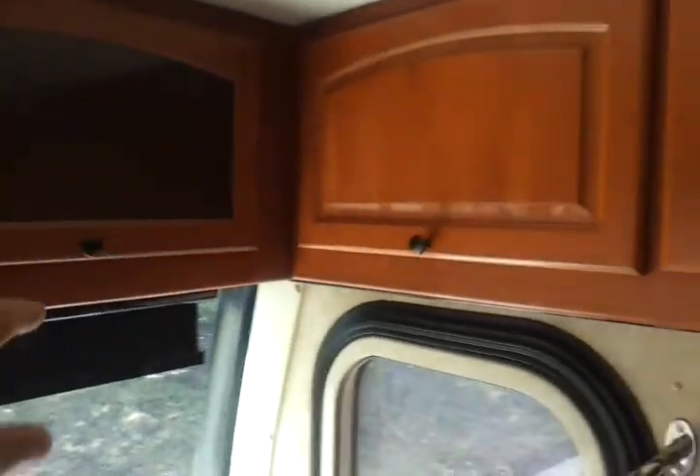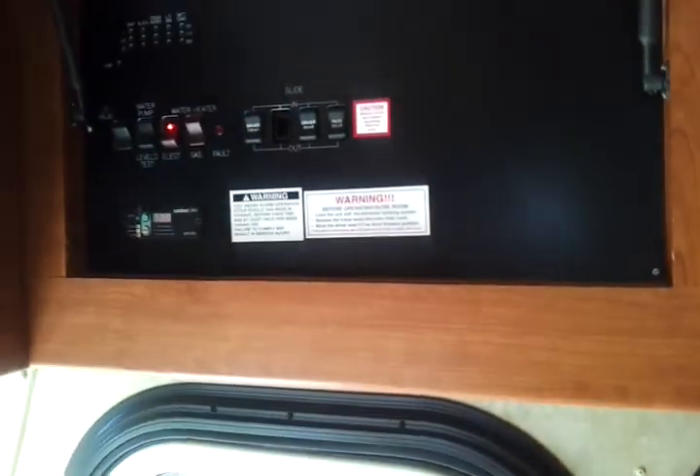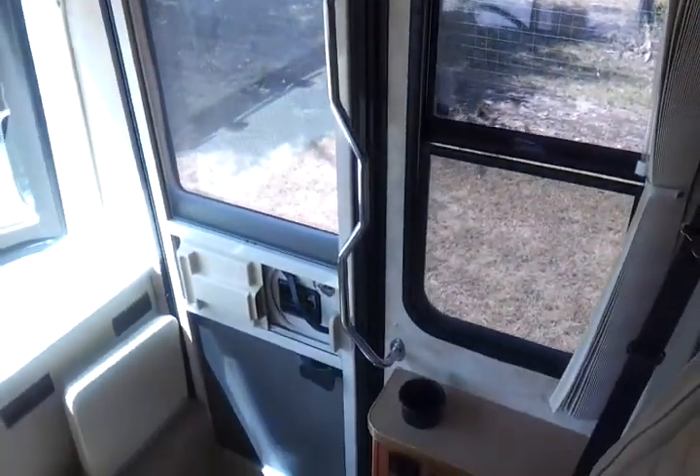This is our Damon Astoria Motorhome Virtual Tour.